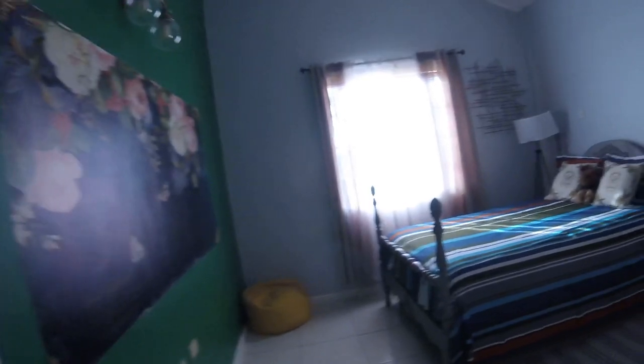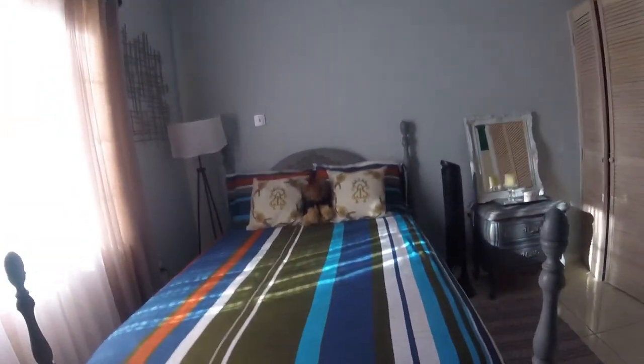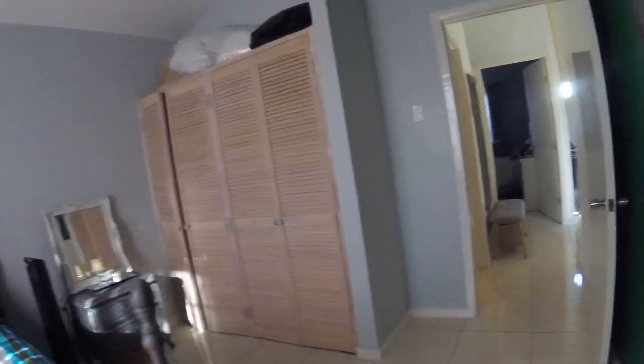This is a small bedroom right here. It's a good size bedroom. They could have put a bigger bed in here — they could have put a queen in here. But, you know, closet over there.